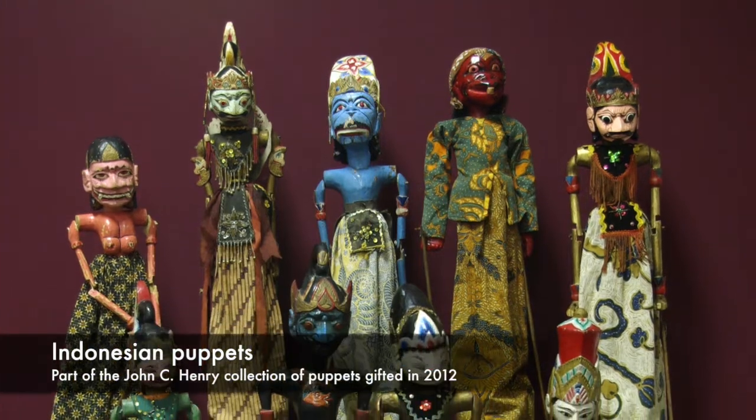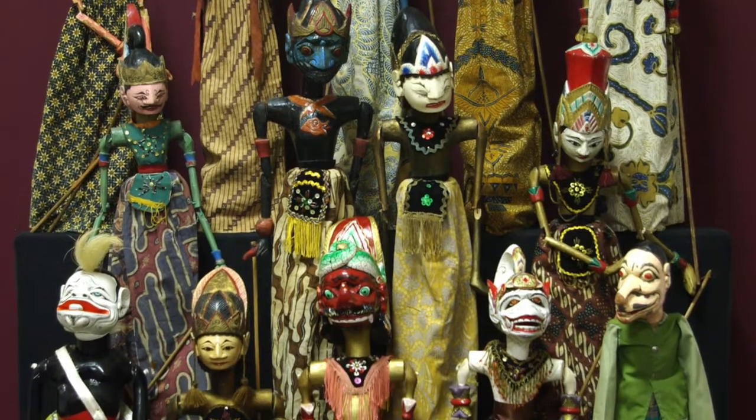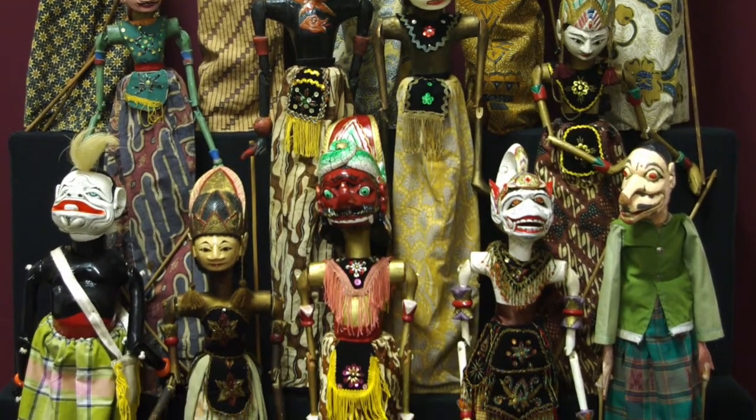Thanks to him, the museum now has a wonderful collection of puppets from around the world, as well as a fine selection of commercial illustrations like this.